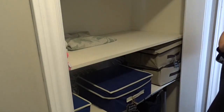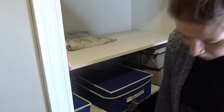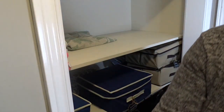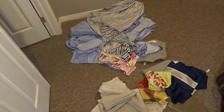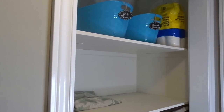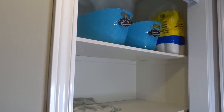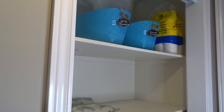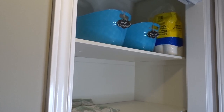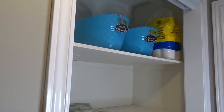That looks much better! When it's time for deep cleaning, all I have to do is wipe down the shelves, vacuum, and wash the baseboards. I hope you enjoyed this video — if you did, give me a thumbs up. Let me know if you're working on decluttering or organizing a space. If you're following my free printable, that's linked below in my blog post. Tag me in your pictures on Instagram so I can see what you're working on. Until next time, hope you have a wonderful day — thank you so much for watching!